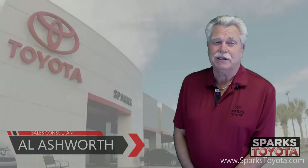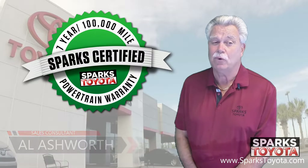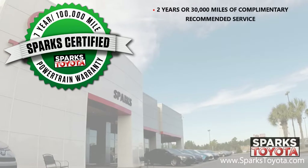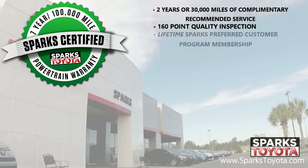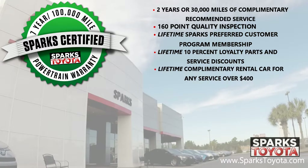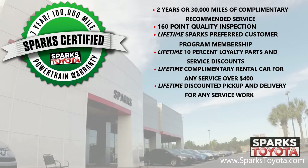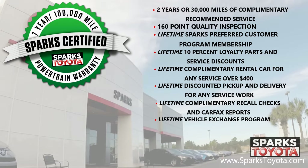Thank you very much for watching. Again, this is a Sparks certified vehicle which includes a 7-year or 100,000-mile limited powertrain warranty, as well as 2 years or 30,000 miles of complimentary recommended service. It also includes a 160-point quality inspection by Toyota certified technicians, a lifetime Sparks Preferred Customer Program membership, a lifetime 10% loyalty parts and service discount, lifetime complimentary rental cars for any service over $400, a lifetime of discounted pickup and delivery for any service work done here at Sparks, lifetime complimentary recall checks and Carfax report, as well as the lifetime vehicle exchange program. We will buy your car anytime.